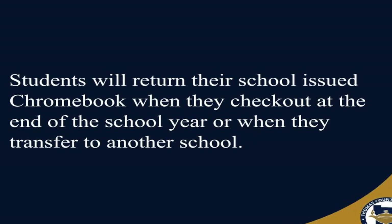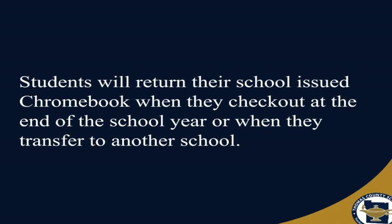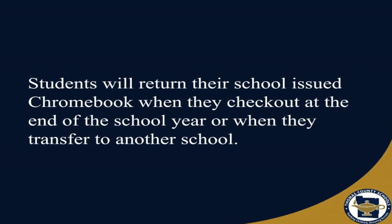Students will return their school-issued Chromebook when they check out at the end of the school year or when they transfer to another school.